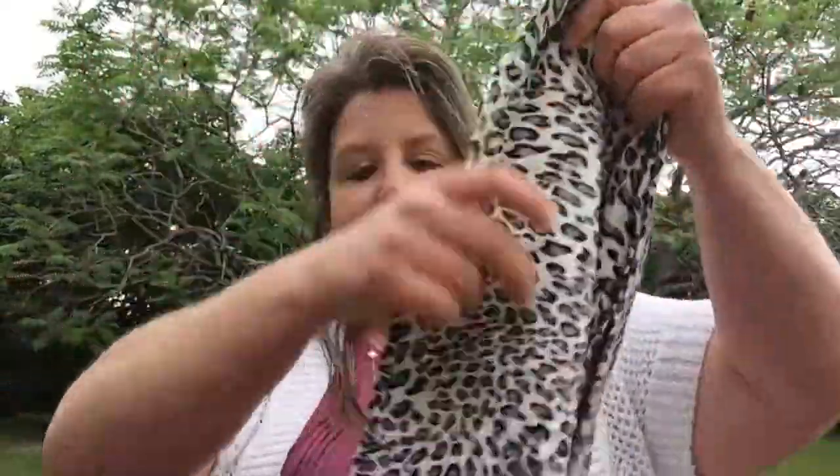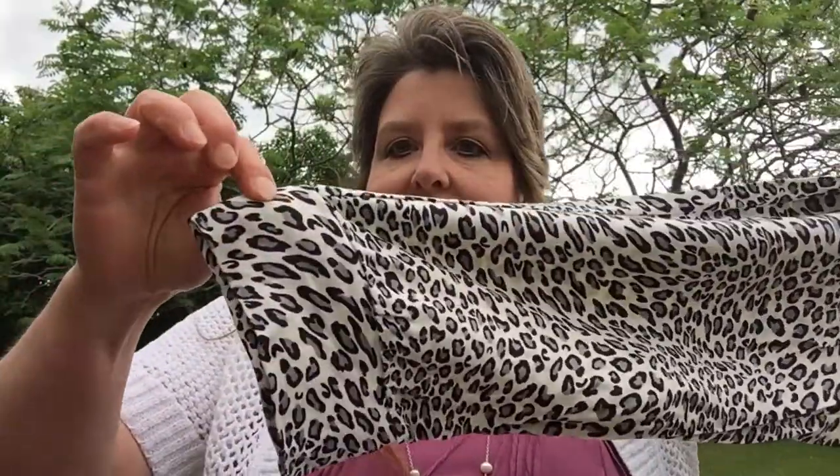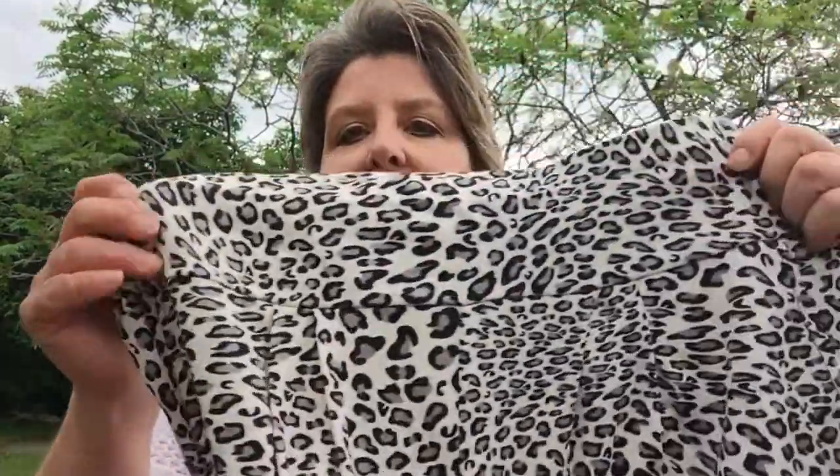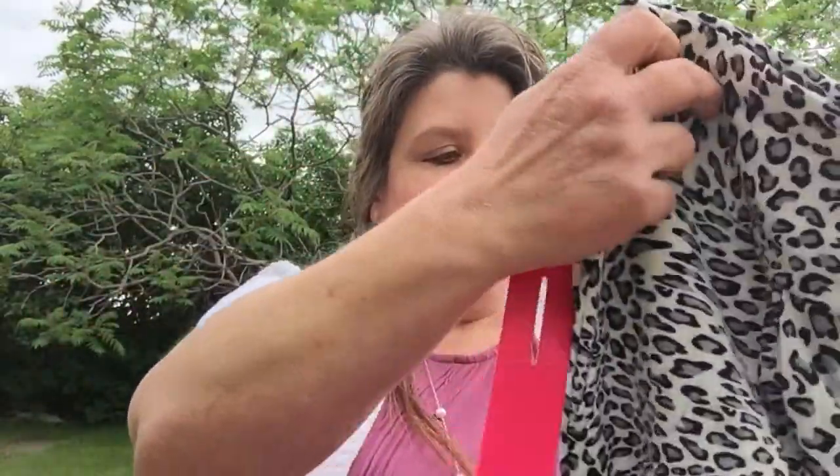Bundle number one — very soft. Capris! Animal print capris. I love these! They're like gray and black and cream, so soft. They're by Shosho. I have other ones by Shosho and they are just so soft. They have pockets. They're like capri joggers with little pleats in the front. I'm very excited to try those.